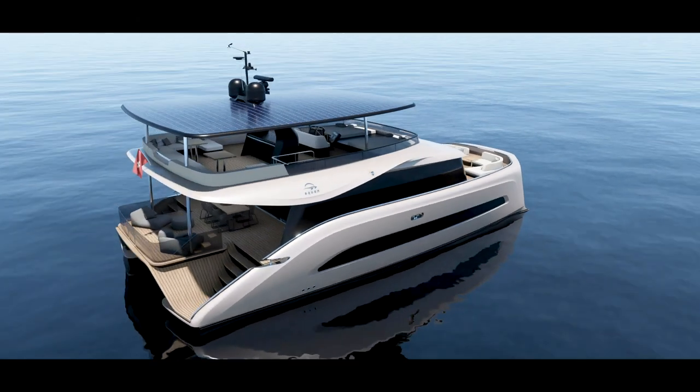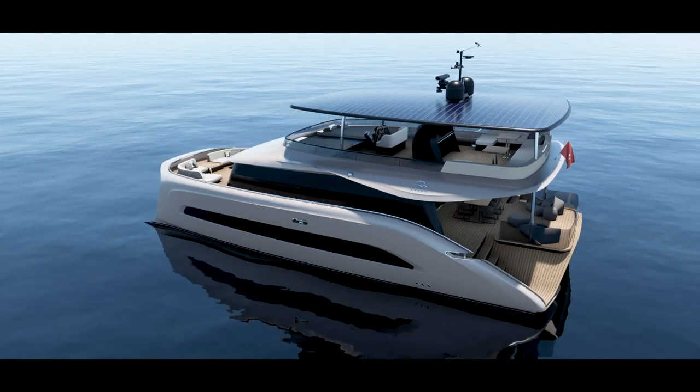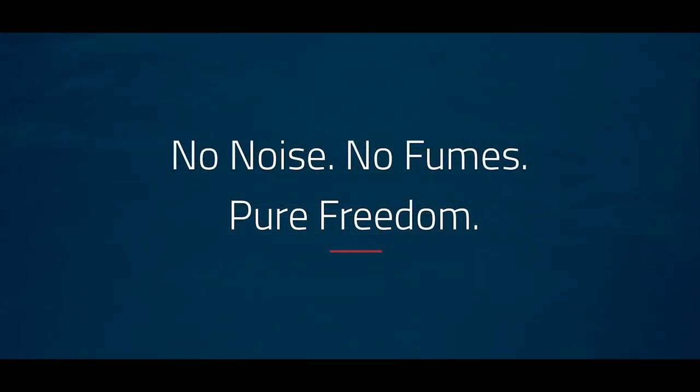You can cruise for weeks without refueling, enjoying the sustainable yachting experience on Aquin 1. No noise, no fumes, pure freedom.